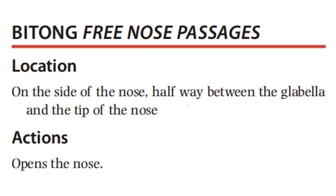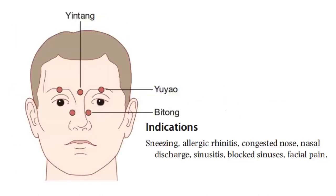It is located on the side of the nose, halfway between the glabella and the tip of the nose. Its action is to open the nose. Here is an illustration where we can find titong relative to the points yin-sang and yui-yao.